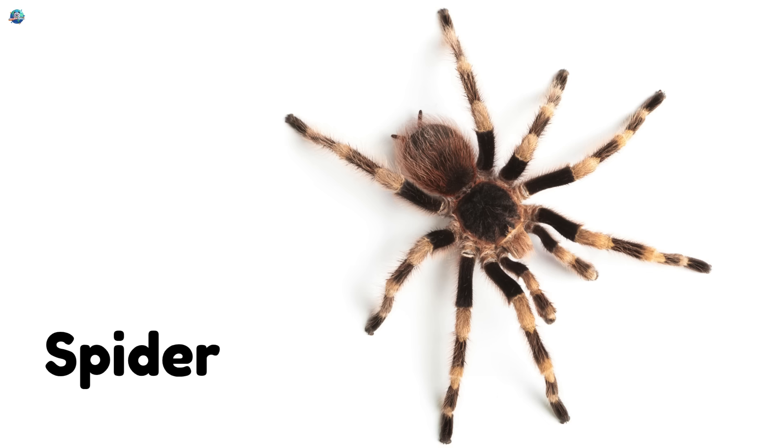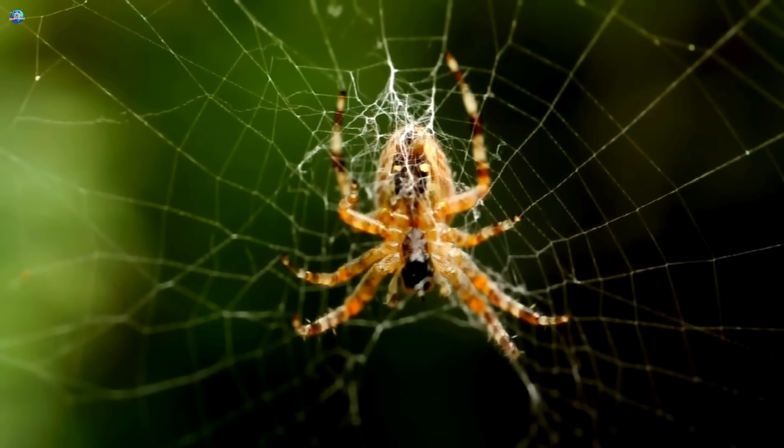Spider — it has eight legs and spins sticky webs to catch bugs.